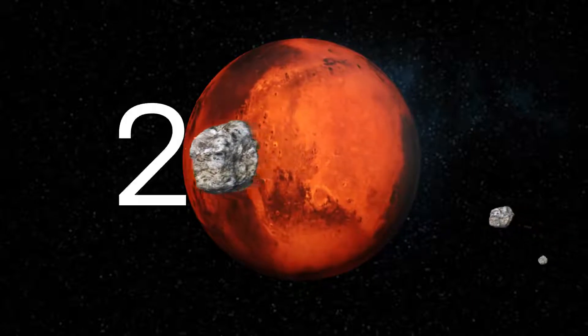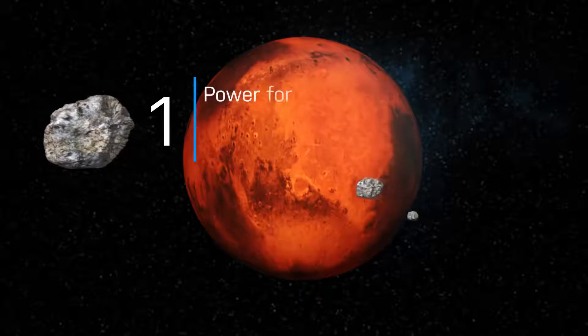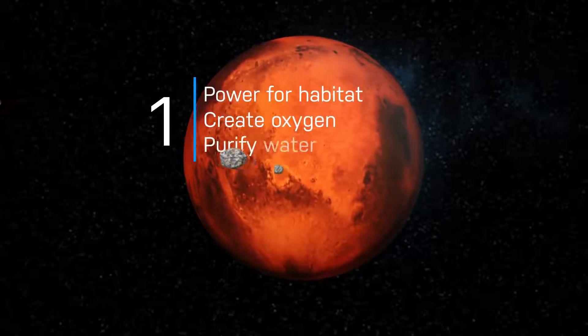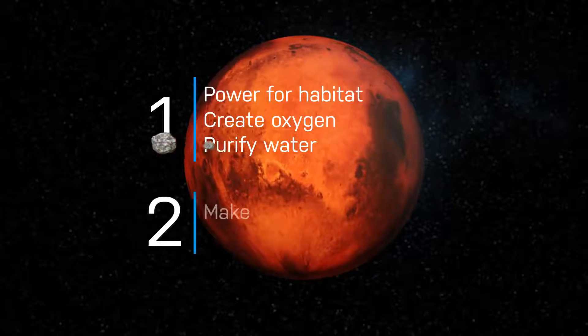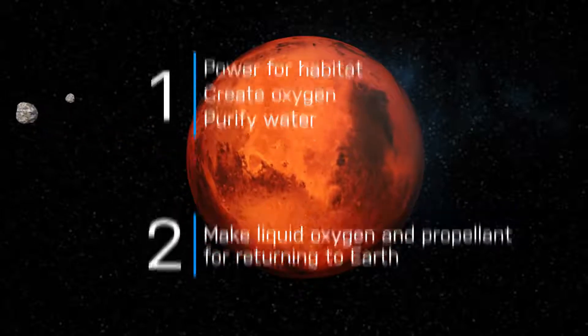We would need power on Mars for two primary reasons. The first is the astronauts need power for their habitat, so that they can make oxygen and purify water. But prior to their arrival, we need to make liquid oxygen and propellant so that they can get off the Martian surface.